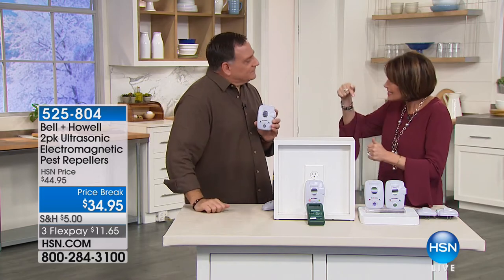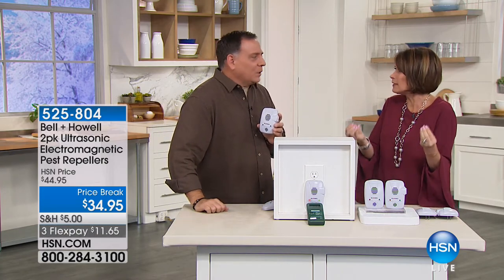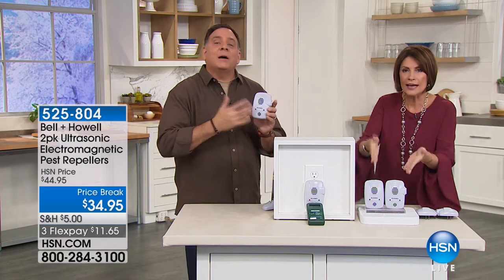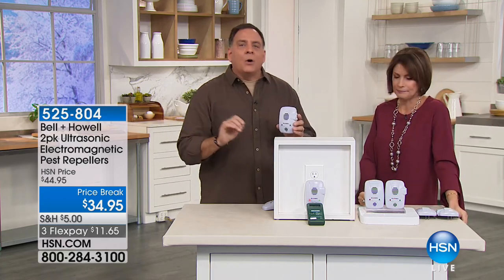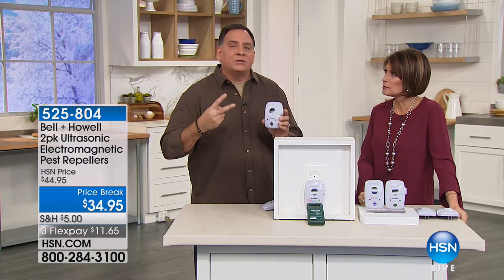This is so much easier. It's cleaner. They didn't live in my bedroom — they lived in the walls, and that's why you want this. People ask me, you sell sets with five, six, seven, eight different pest repellers — why does this only have two? Here's why.